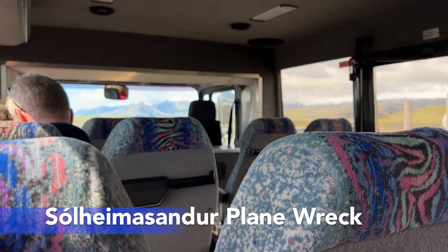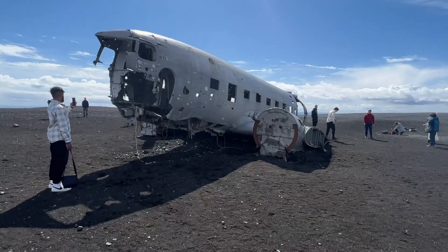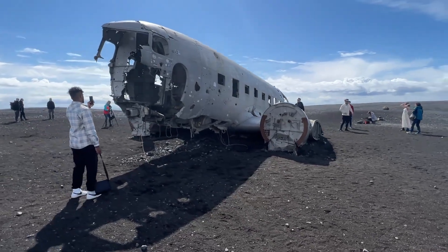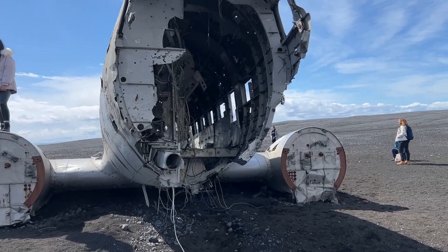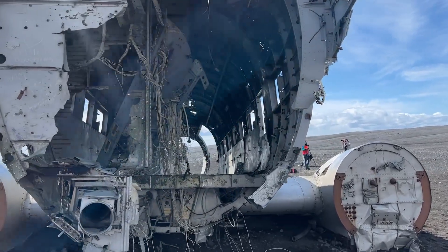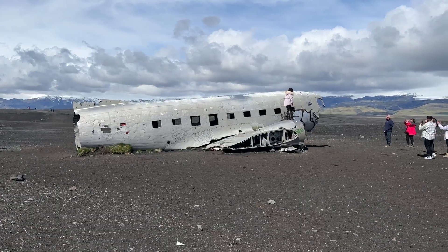Next we stopped at a very famous plane wreck — a U.S. Navy Douglas C-117D that has remained mostly intact, which is why it has become such a popular tourist location. The walk from the parking lot is around an hour round trip, so we opted for the shuttle since we were on a time crunch. The plane was cool to see, but given the chance again I probably wouldn't go back.